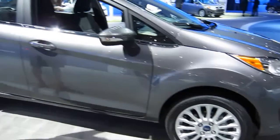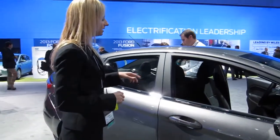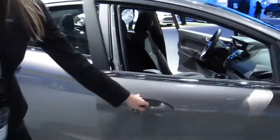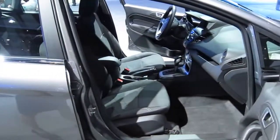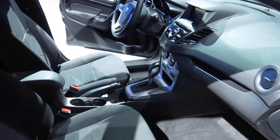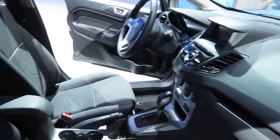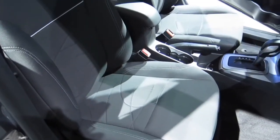All new interior finish and materials. And on the inside too we will have available MyFord Touch technology. We'll have Sony premium sound available. Electronic automatic temperature control. HD radio. Satellite radio. Really offering a lot of great features for Fiesta buyers.